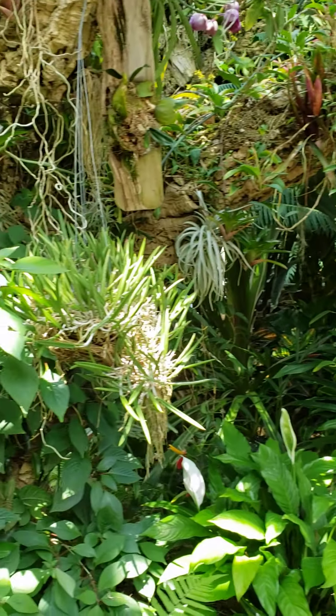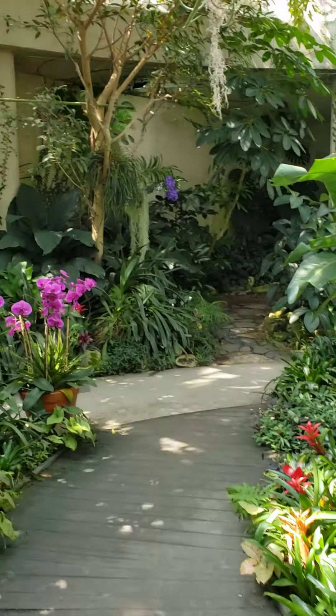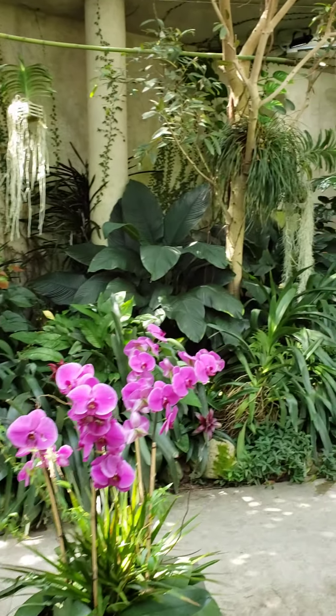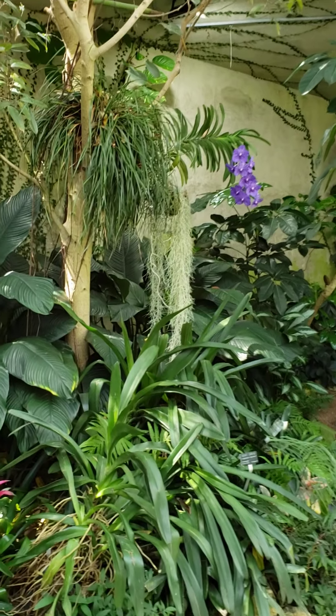I gotta go find my group, but I wanted to take this video just to show you what the San Antonio Botanical Garden looks like — part of it, anyway. I think this is my favorite part so far.